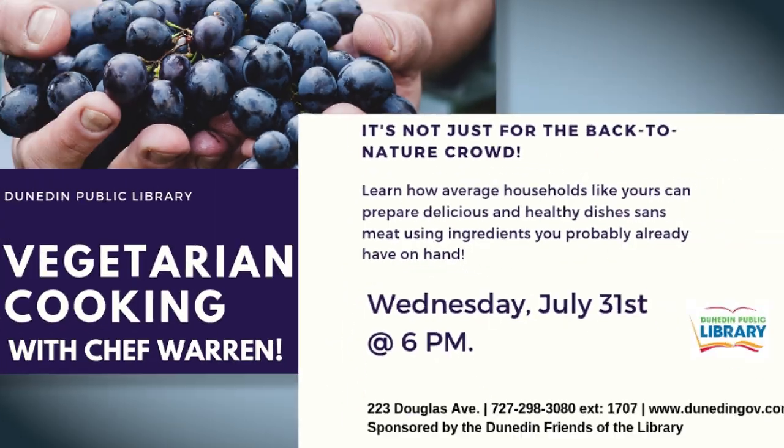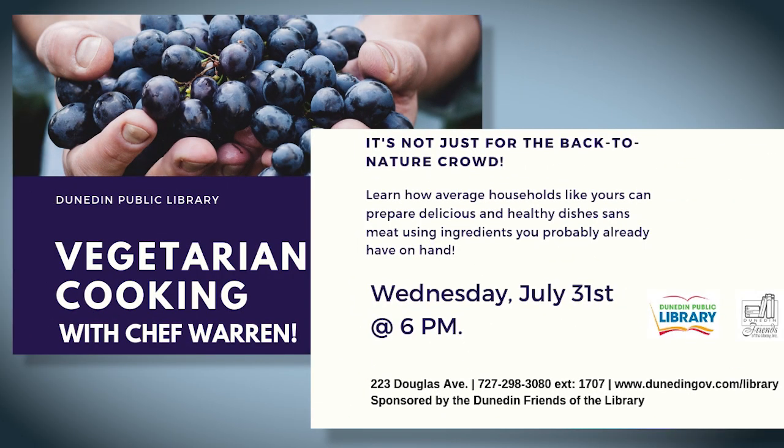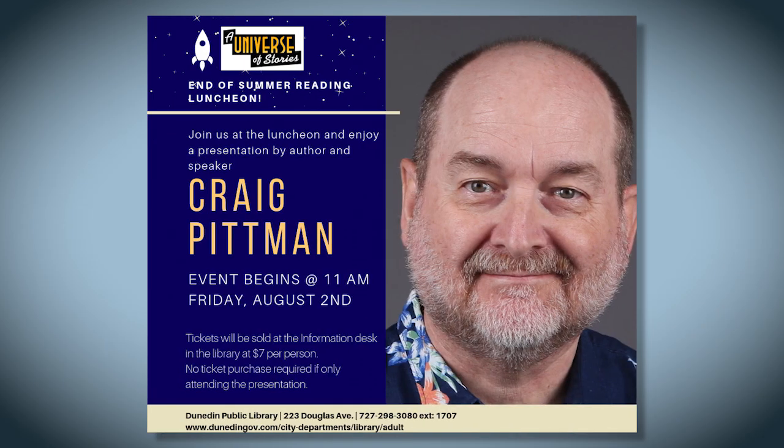Right now it's the summer reading program. On the 31st, we are doing a vegetarian cooking demonstration as well. And then to finish off the summer reading program, we're going to also do a luncheon. That includes lunch from our neighbors here at Marguerites.